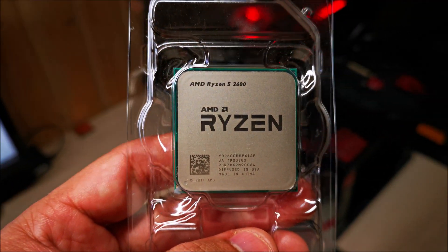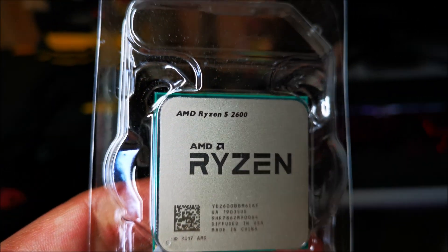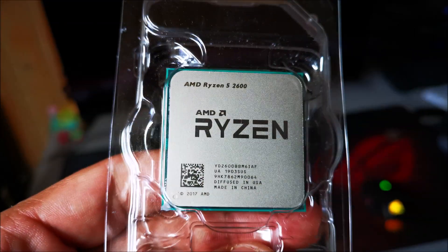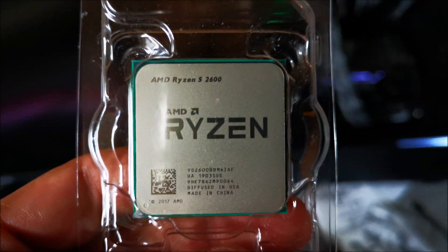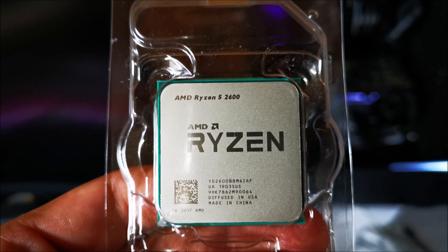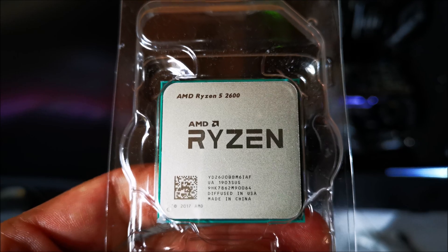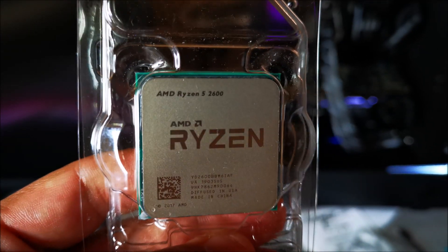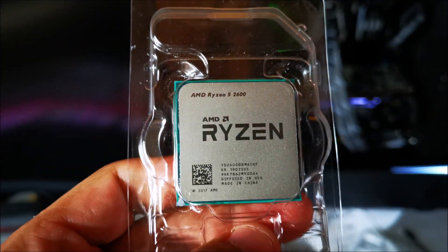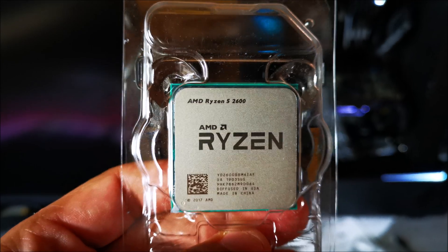Hey fellas, what's going on? Today I'll be talking about the AMD R5 2600 CPU. This thing was released three years ago — April 2018. I wanted to put it up against something new like the 5600X, just to see how it performs in a couple of synthetic benchmarks and in Blender, a program I use a lot, and also some gaming, just to see if it's still holding value in 2021. I know there's a lot of you out there still sporting this little CPU, so let's go ahead and take a look.